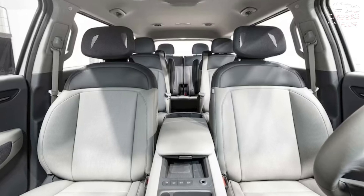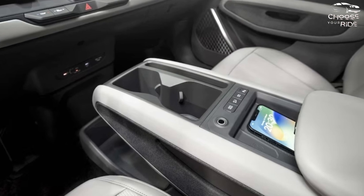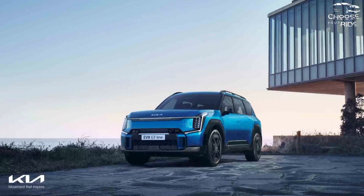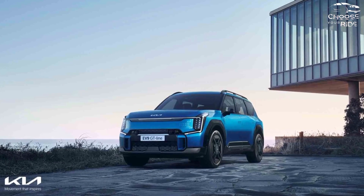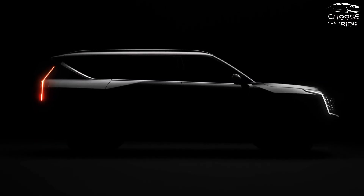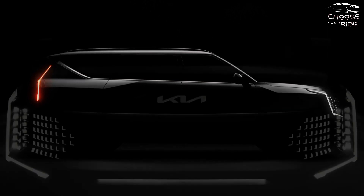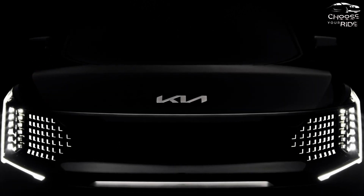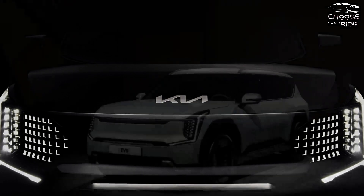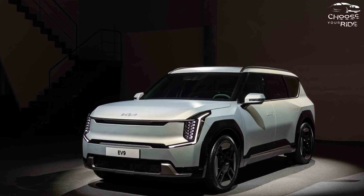Pricing and the full trim walk won't be announced until this summer, nearer its on-sale date. Expect this most luxurious Kia to also be the brand's most expensive offering. In addition to the dash wall of screens and driver assist features, the 2024 Kia EV9 will be available with luxury options such as a surround-view camera system, remote parking, massaging seats, a 14-speaker Meridian sound system, and interior ambient lighting.